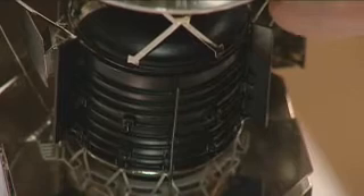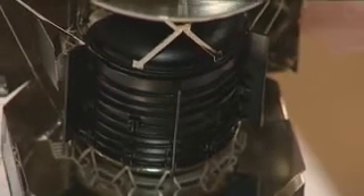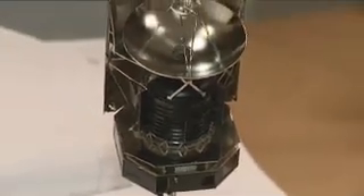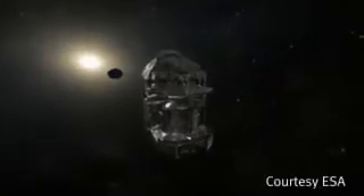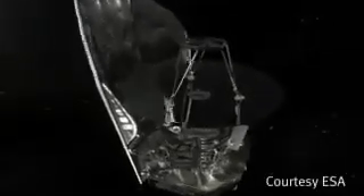The instruments themselves sit within this cryostat right at the top here — you can't see them at the moment, but our instrument SPIRE sits about there. The other important thing about Herschel is this great big thing on the back, which is the sun shield. At the second Lagrange point, the Earth and the Sun are always behind this sun shield, so no source of heat can actually shine directly onto the cryostat or onto the primary mirror.